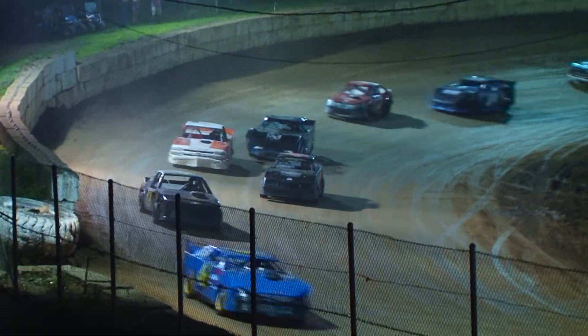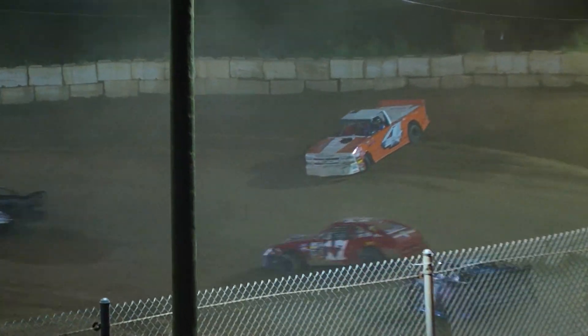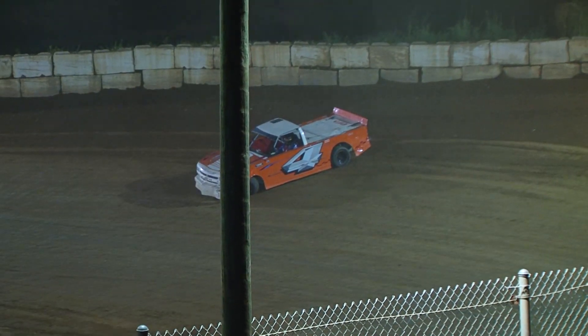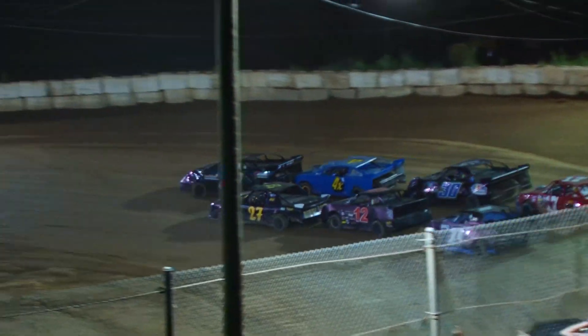We've got one lap in, looking good as Frost paces the field. The 4 truck goes around over here in turns 3 and 4, going to bring out our first caution on lap 2. We're getting ready — green flag's out.